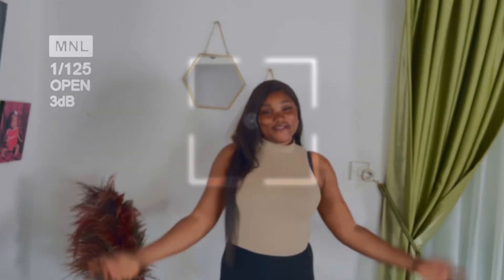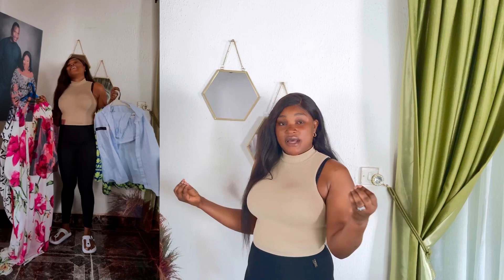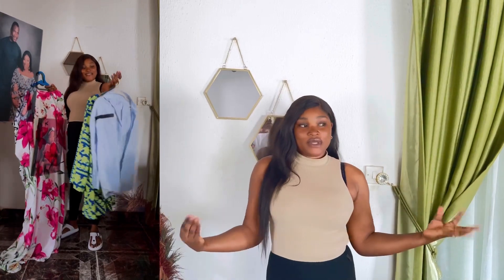Hi guys, welcome back to my YouTube channel. If this is your first time seeing me, please don't make it your last. If you're a returning subscriber, you know I do you OG, so welcome back. Today I'm making a different kind of video — a ready-to-wear haul. I have some ready-to-wear dresses and clothes that I got from Glasses Stitches, so I'll be trying them on. Give me a rating in the comment section — hope you enjoy the video!